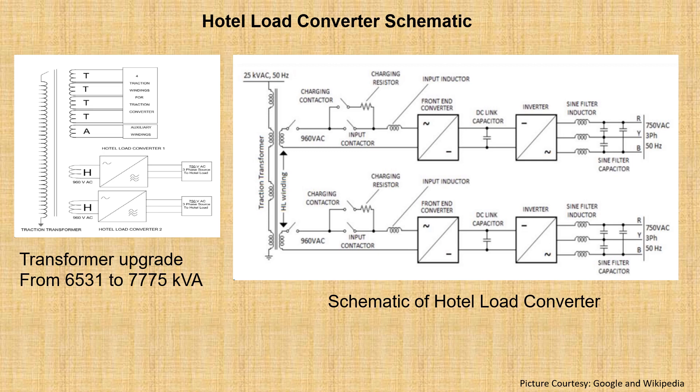The hotel load converter takes 960 volt single phase as input and generates 750 volt, 3-phase, 50 Hz AC output, which then gets transformed into 415 volt 3-phase in the coaches by a transformer placed in each coach.